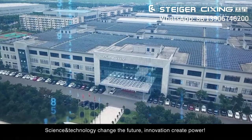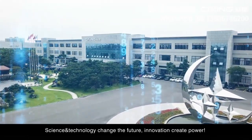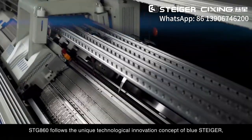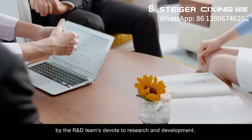Science and technology change the future. Innovation creates power. STG-860 follows the unique technological innovation concept of Blue Stagger, with R&D teams devoted to research and development.